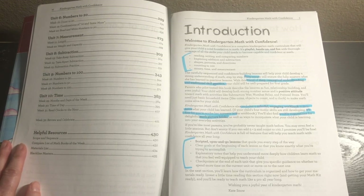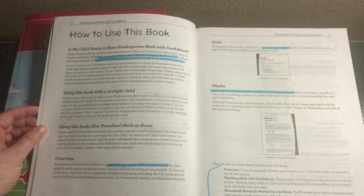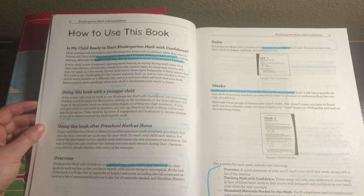This provides scripted open-and-go lessons with clear goals at the beginning of each lesson. It has explanatory notes that help you understand more deeply how children learn math. It has checkpoints at the end of each unit that give you specific guidance on whether to spend more time on the current unit or move on to the next one. It also talks about how you know if your child is ready for Kindergarten Math with Confidence — your child doesn't need a formal preschool program, but it helps if they've learned to count to 10 and hold a pencil.